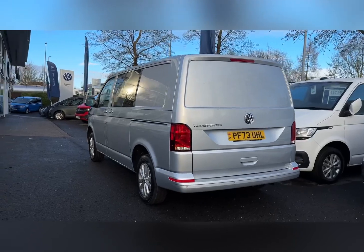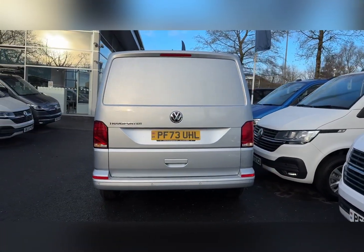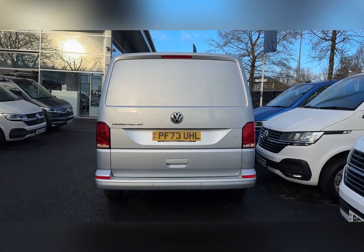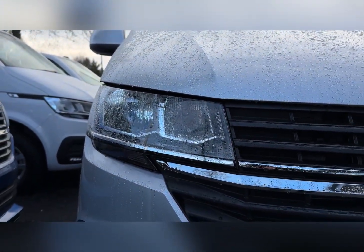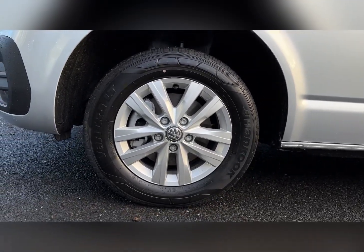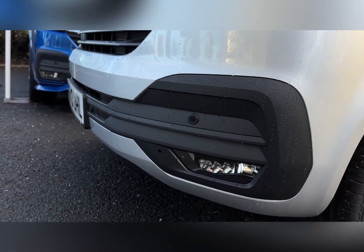It comes finished in the stylish reflex silver metallic paintwork and boasts plenty of excellent exterior features. On the front you'll find your halogen headlights with automatic activation. It also adds to the styling with the 16-inch Clayton alloy wheels, and at the front and rear you can find the parking sensors to aid when manoeuvring.